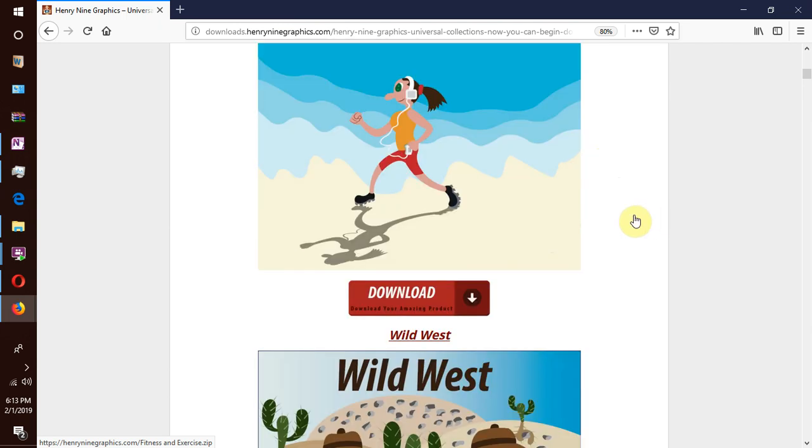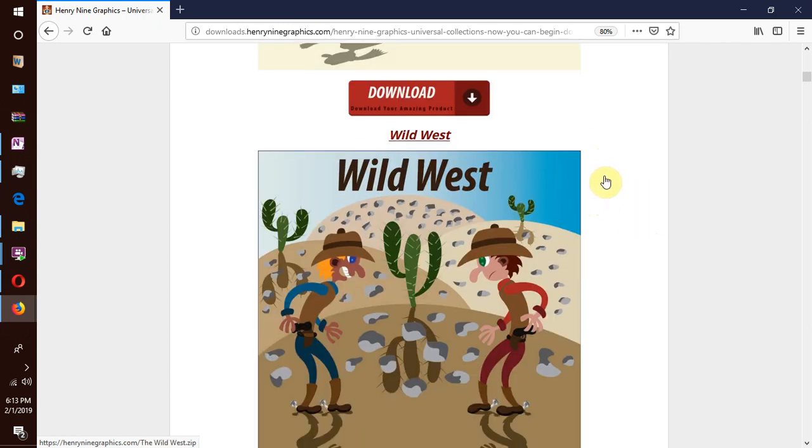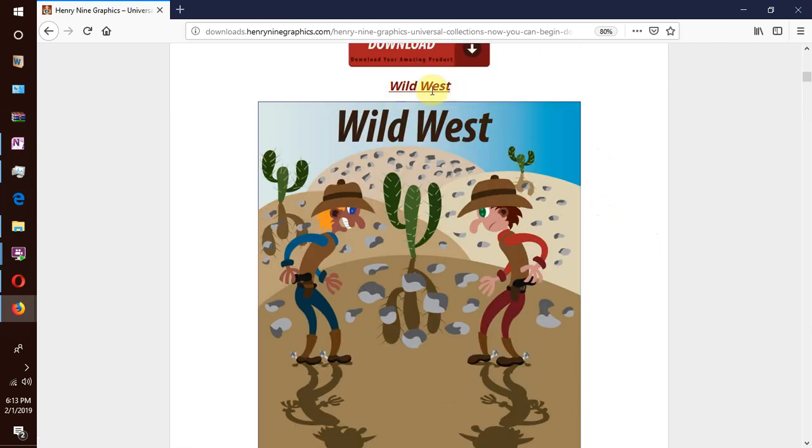We move on to our next collection which is the Wild West. We have always loved the old American West where bandits and outlaws roam free — the cowboys, the gunslingers — how wonderful it was to watch a gunfight, and the Red Indians roaming all over the place, looting, rampaging and terrorizing the settlers. The wild wild west.